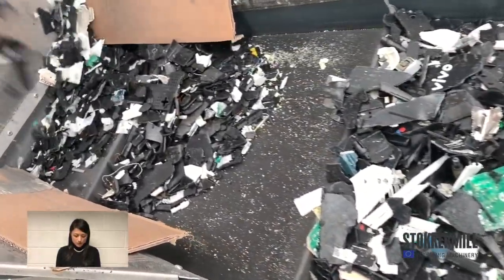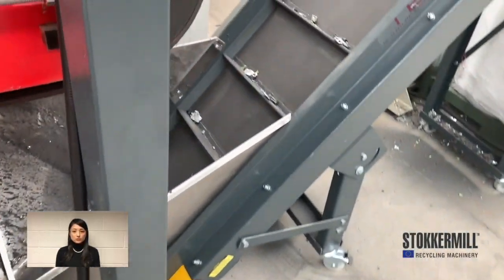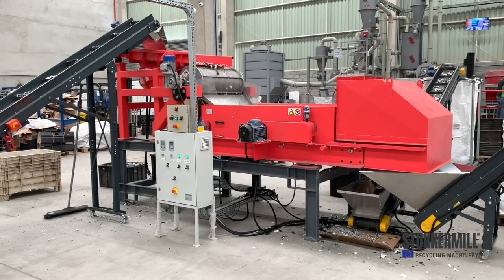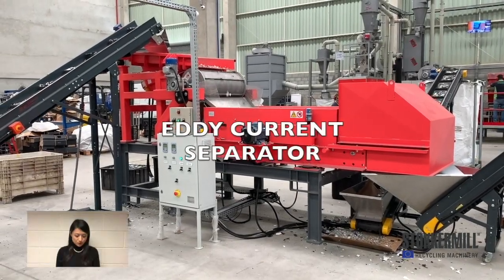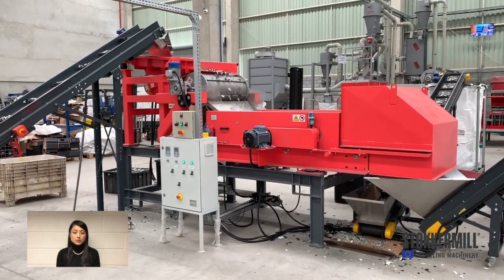These steps make it easier to separate ferrous and non-ferrous materials with an over-belt magnet. Non-ferrous parts go to the conveyor belt which brings them to the eddy current separator.